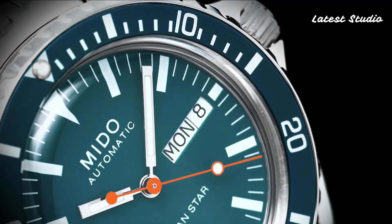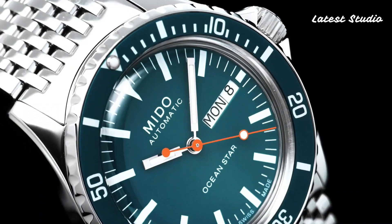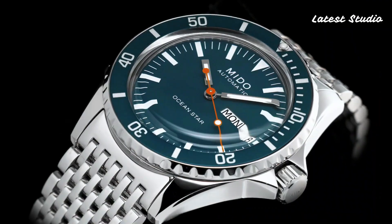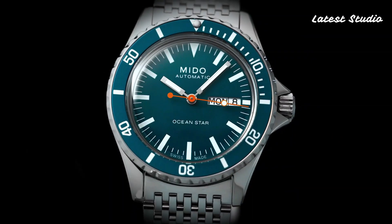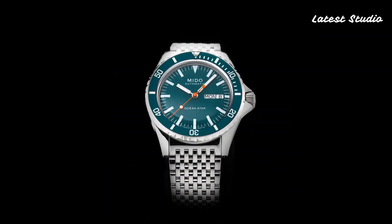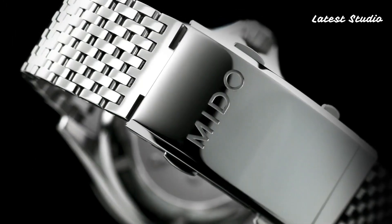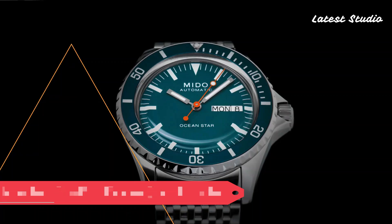The date window and the myriad hues of gray on the dial, complemented by the sword hands and crisp indexes, create a visually stunning ensemble. Falling within the range of $600 to $1,250, Mido watches are positioned above other budget watches within the Swatch Group. The Patrimony features the Mido Caliber 80 movement based on ETA.